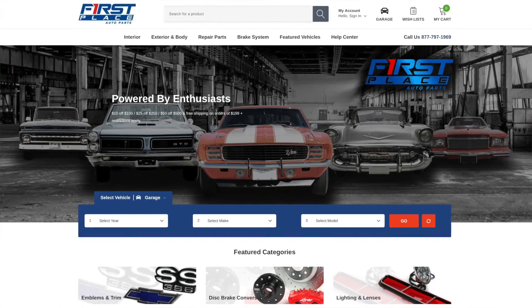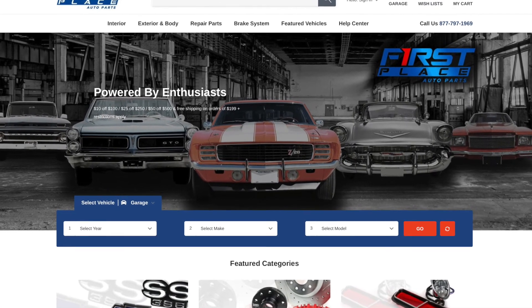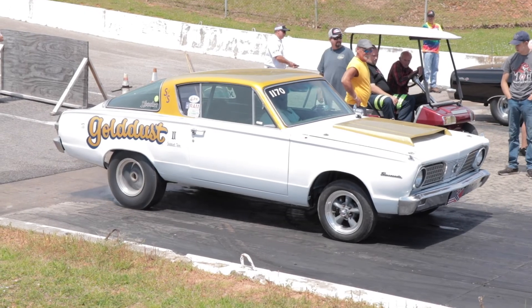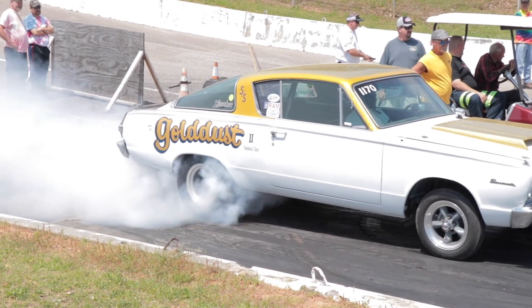Not every car needs forged pistons. Some cars will do just fine with a budget cast piston, or a more performance-oriented hyper-eutectic. But no matter what you decide you need for your vehicle, check us out at First Place Auto Parts where we have a ton of performance and restoration parts for the American muscle car and truck — late model stuff too. Simple to find and super easy to use at fpautoparts.com. I appreciate you watching this video, and until next time, keep the hammer down between the guardrails.